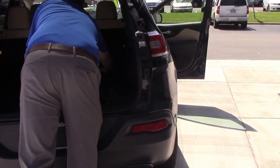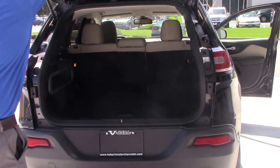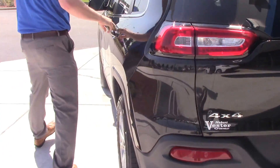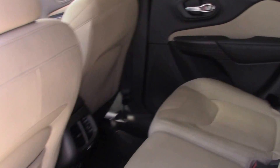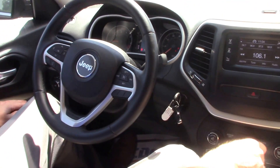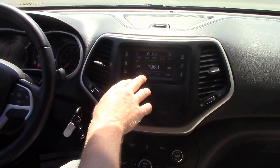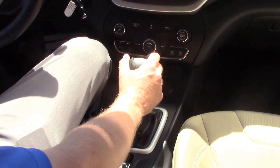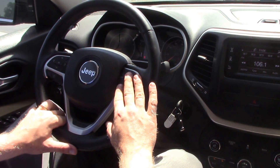Let's take a look on the inside. On the driver's panel you've got your power locks, power windows, power mirrors, backup screen, touch screen radio, climate control, and a hands-free device on the steering wheel.